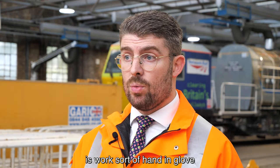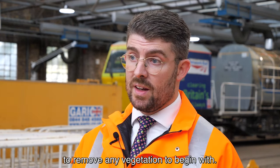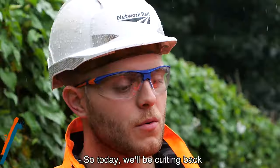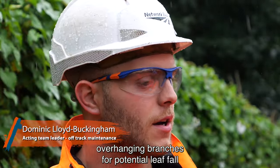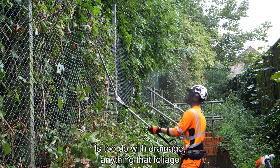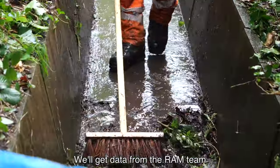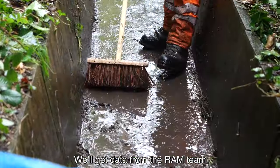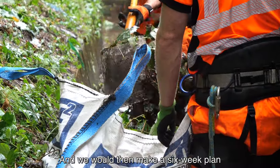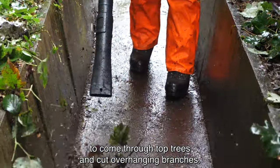One of the really main things we do is work hand in glove with our maintenance organisation to remove any vegetation to begin with. So today we'll be cutting back overhanging branches for potential leaf fall that might block up the drainage systems — anything that foliage could affect on the railway infrastructure really. We get data from the RAM team on our high-risk leaf fall sites, and we then make a six-week plan to come through, top trees, and cut overhanging branches.